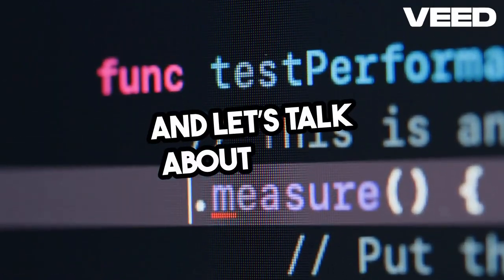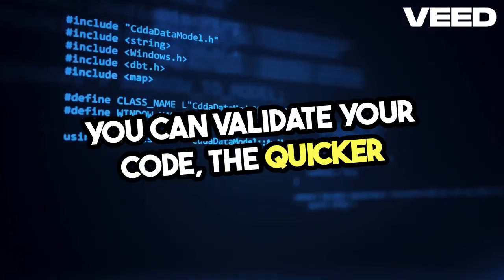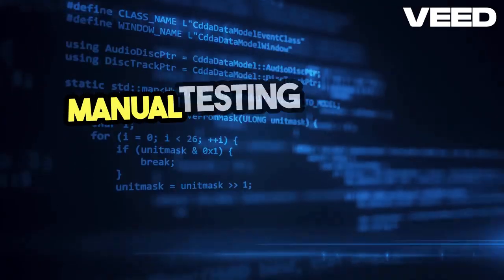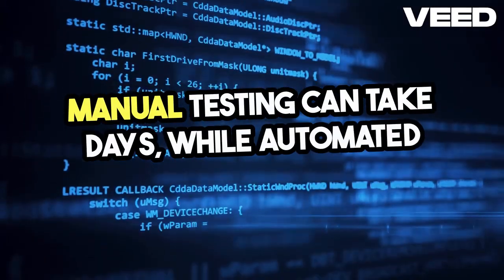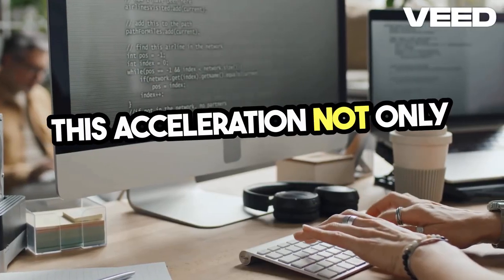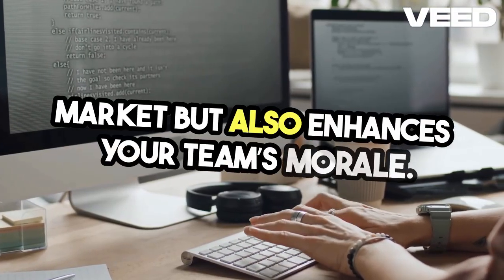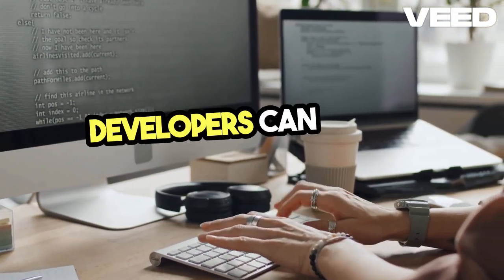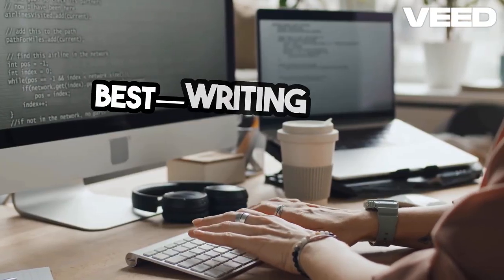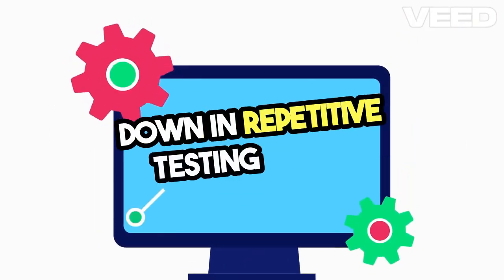In a CI/CD environment, the faster you can validate your code, the quicker you can deliver features to your customers. Manual testing can take days, while automated tests can run in a matter of minutes. This acceleration not only improves your time to market, but also enhances your team's morale. Developers can focus on what they do best — writing code — rather than getting bogged down in repetitive testing tasks.